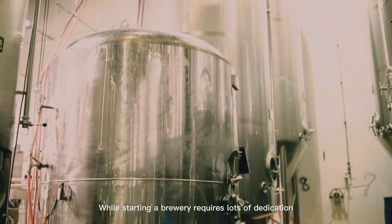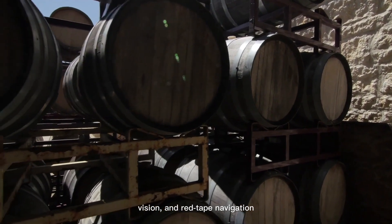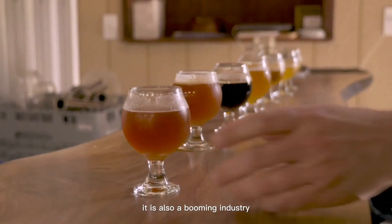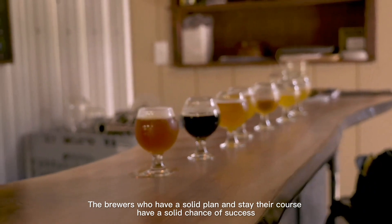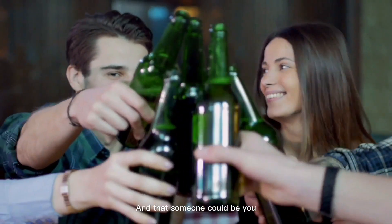While starting a brewery requires lots of dedication, capital, vision, and red tape navigation, it is also a booming industry. The brewers who have a solid plan and stay their course have a solid chance of success. And that someone could be you.